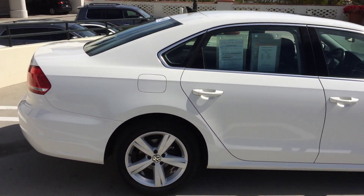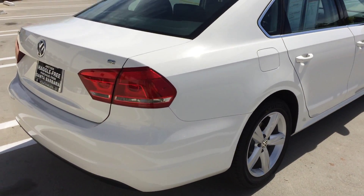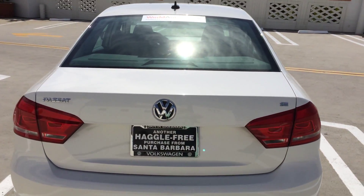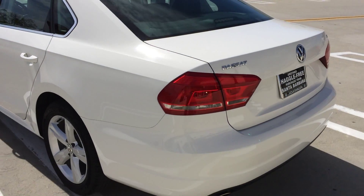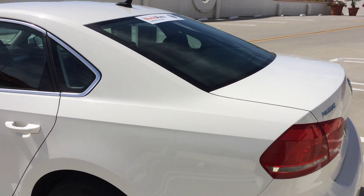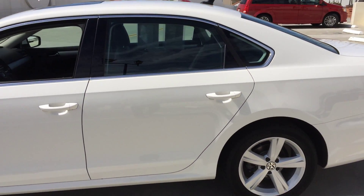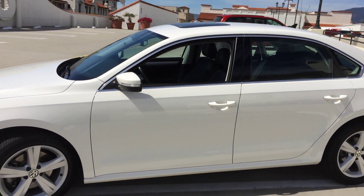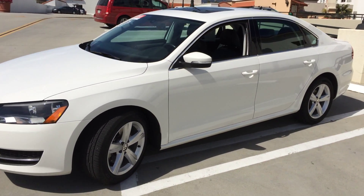What that Certified Pre-Owned means is it's been inspected at 112 points by our factory trained technicians here at Santa Barbara Volkswagen. It's passed that certification and now carries with it a two-year, 24,000-mile warranty. It also has a two-year unlimited mile roadside assistance package, as well as very favorable financing rates that are special on the Certified Pre-Owned program through Volkswagen Credit.